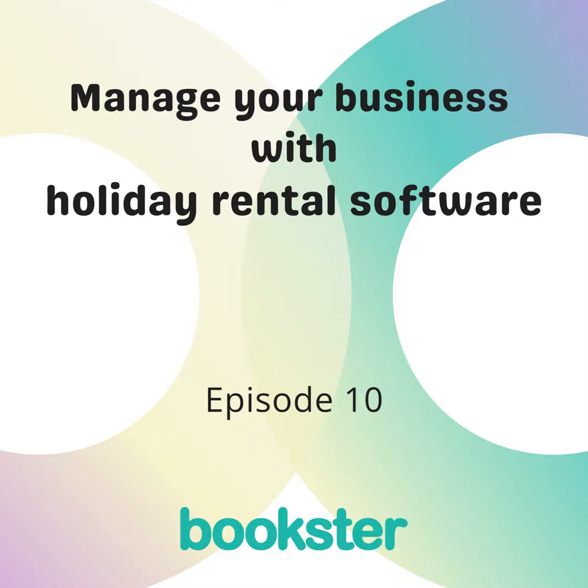But did you know there are often tools built into holiday rental software to help you manage your business? That's what we're going to discuss today on Smashing Your Goals with Holiday Rental Software.